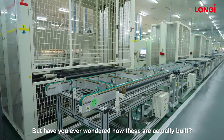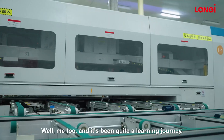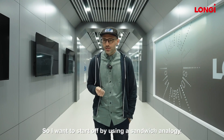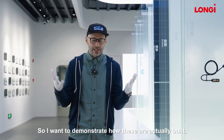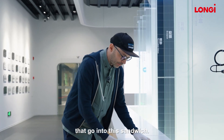But have you ever wondered how these are actually built? Well, me too and it's been quite a learning journey. So I want to start off by using a sandwich analogy. I want to demonstrate how these are actually built and I've donned my special white gloves for this, because there are a few ingredients that go into this sandwich.